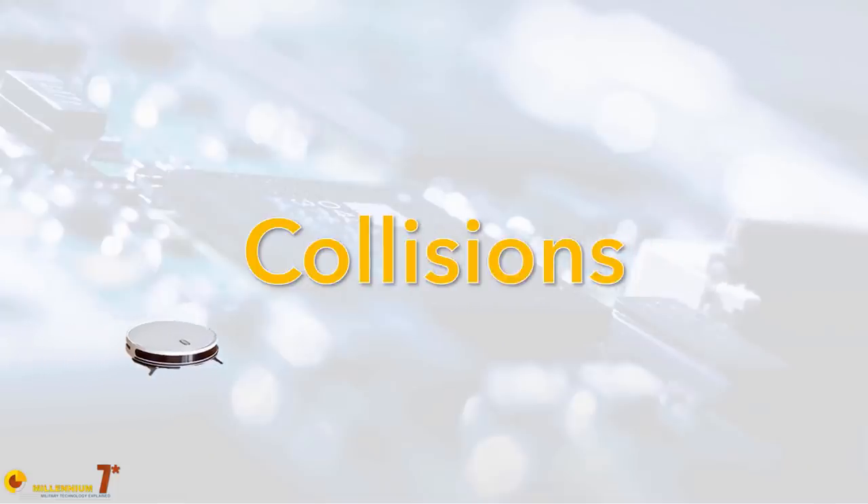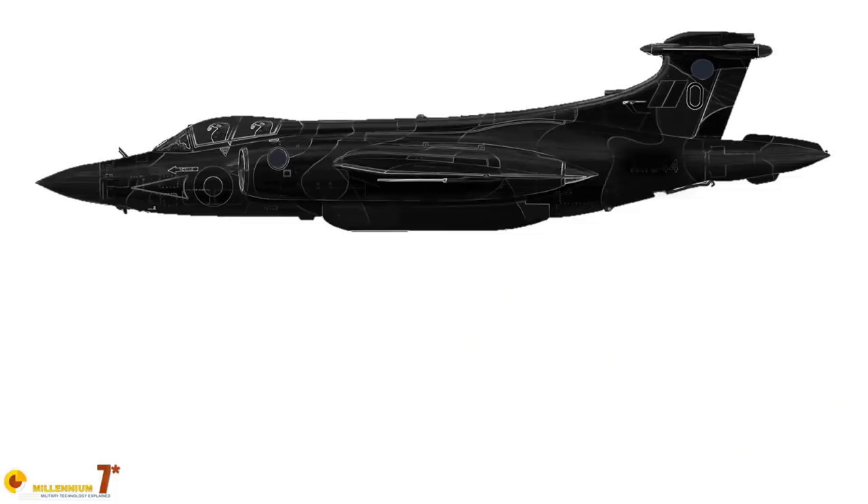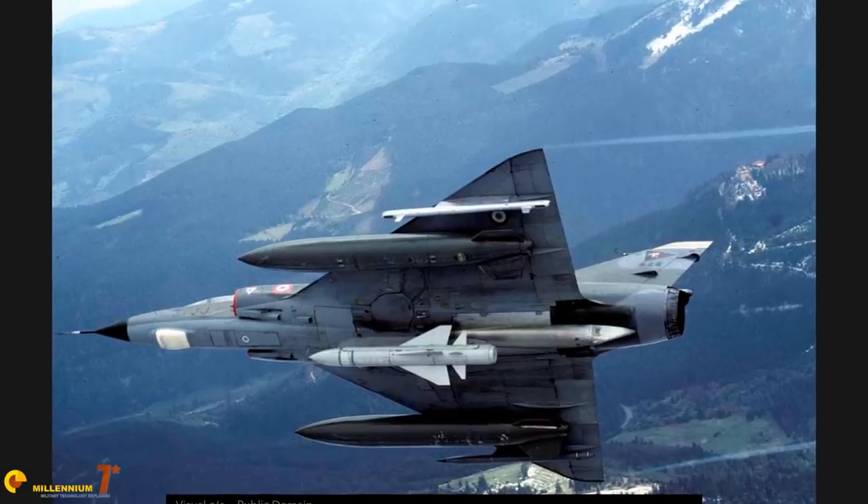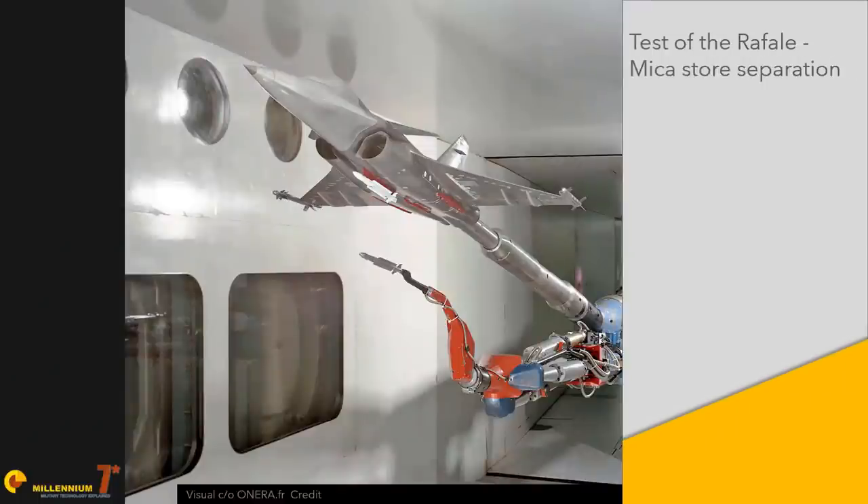Otis, problem number one: collisions. The pressure between a falling weapon and the aircraft is lower than the pressure below the weapon. In ideal conditions, the weapon may be sucked up and collide with the launcher. I remember at university being shown a wind tunnel video of the separation of the AS-37 Martel missile from the Mirage 3 — the missile kept colliding with the Mirage again and again. Every time it was launched it pitched up and hit the launcher. Eventually they figured out the correct parameter combination for a successful separation.